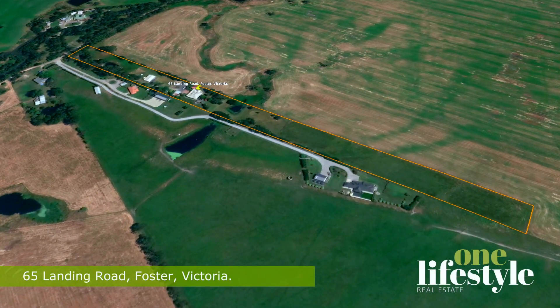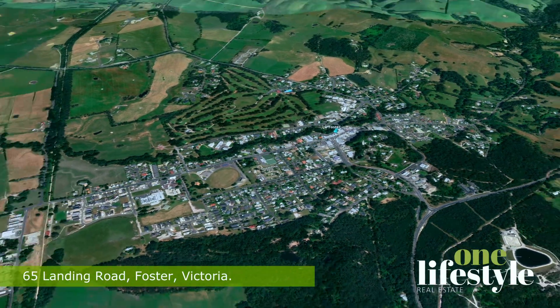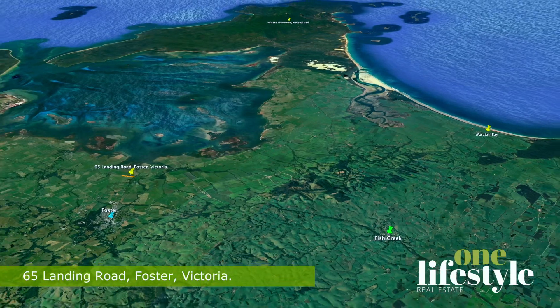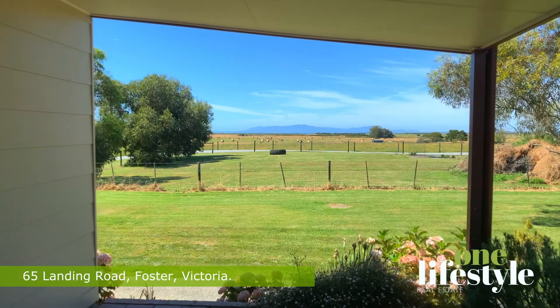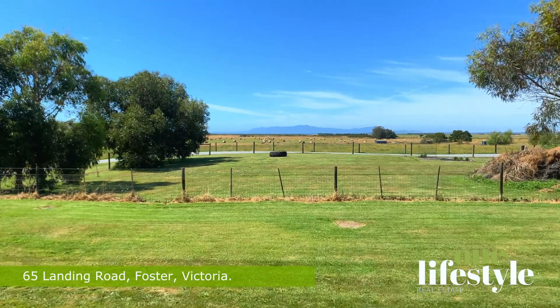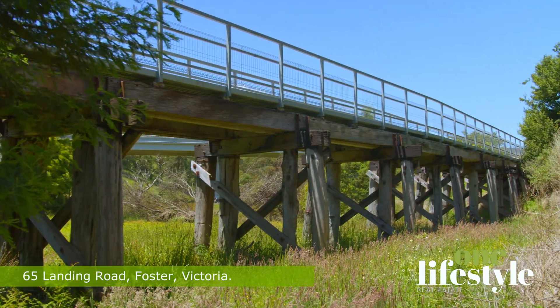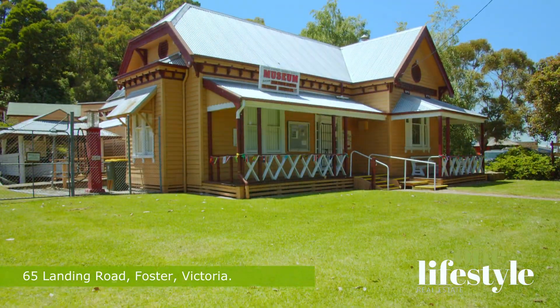At just under seven minutes from the charming township of Foster, with its excellent shops, schools and medical facilities, and under 15 minutes from Fish Creek, this property offers a rare opportunity for a tree change in beautiful South Gippsland. Not only is the property surrounded by breathtaking views and serene country living, but it also offers easy access to the Great Southern Rail Trail, one of Victoria's premier cycling and hiking trails, and a short drive away from the renowned Wilson's Promontory National Park.